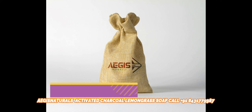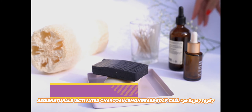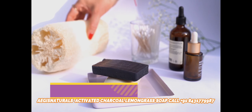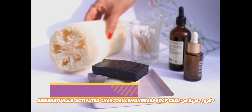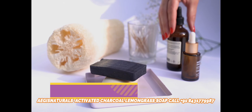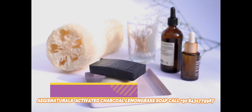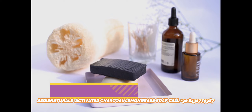Suits Every Skin Type: Skin suitability is a major concern while using any skincare product. Well, charcoal soap is suitable for every skin type. While on one hand it extracts the excessive oil from oily skin, on the other it also moisturizes and nourishes dry skin. Furthermore, it is also suitable for sensitive skin types, effectively treating skin allergies and redness on the face.